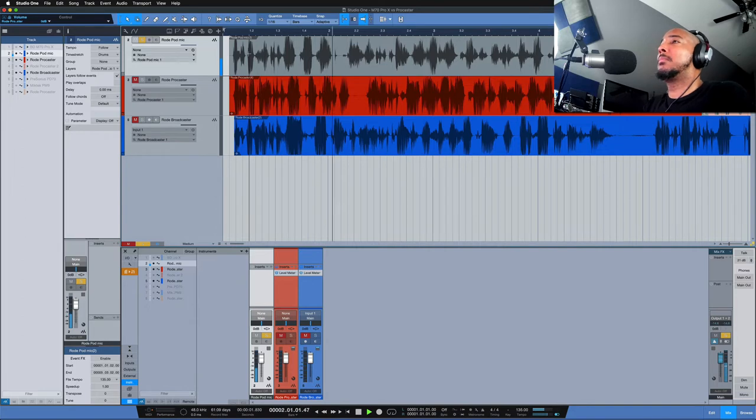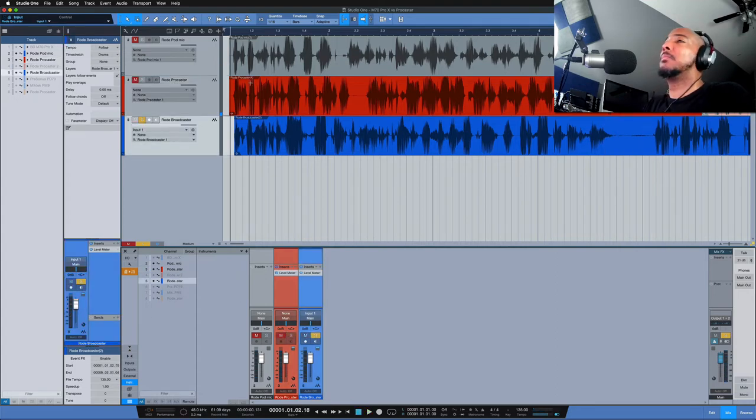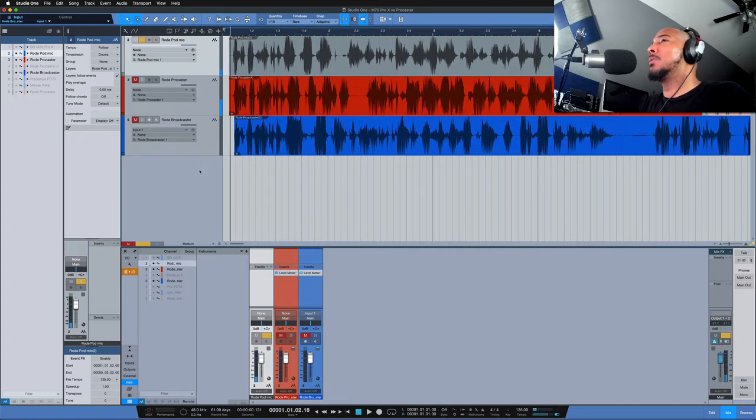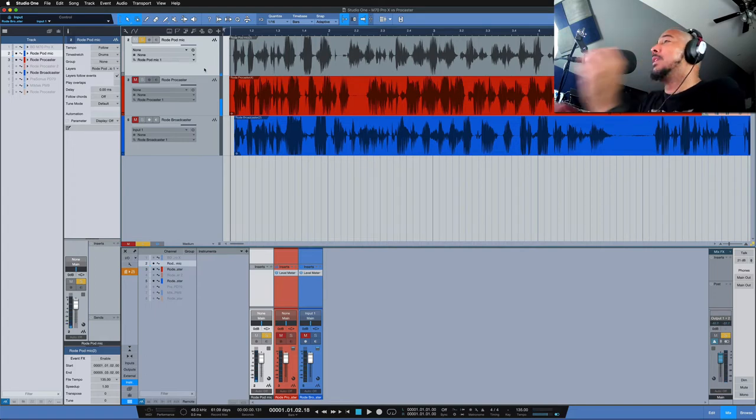Speaking into the Rode PodMic going into the Craneborn Audio Camden EC1 mic pre at 52 dB of gain. Now the Procaster — speaking into the Rode Procaster going into the Camden EC1 at 52 dB of gain. And the Broadcaster — speaking into the Rode Broadcaster going into the Camden EC1 at 35 dB of gain. Now I'll play and quickly flip between them starting with the Broadcaster, going up to the PodMic.